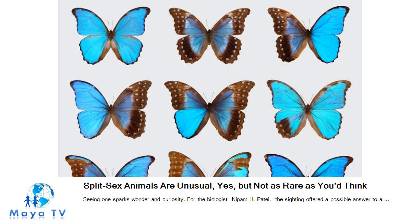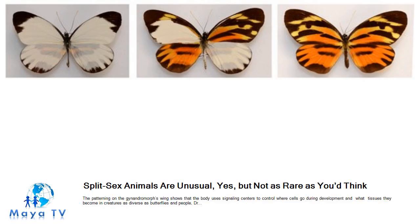For the biologist Nepam H. Patel, the sighting offered a possible answer to a question he had been pondering for years: during embryonic and larval development, how do cells know where to stop and where to go? He was sure that the delicate black outlines between male and female regions appearing on one wing, but not the other, identified a key facet of animal development. "It immediately struck me that this was telling me something interesting about how the wing was being made," said Dr. Patel, a biologist who now heads the Marine Biological Laboratory, a research institute in Woods Hole, Mass., affiliated with the University of Chicago. The patterning on the gynendromorph's wing shows that the body uses signaling centers to control where cells go during development and what tissues they become in creatures as diverse as butterflies and people, Dr. Patel said.